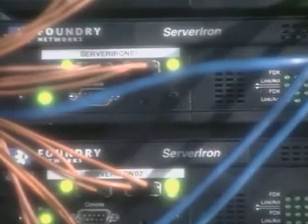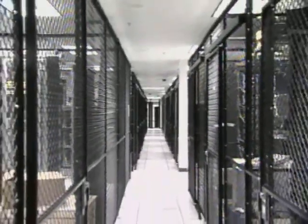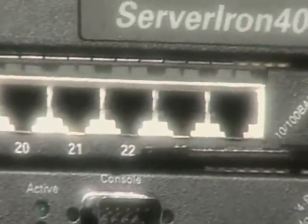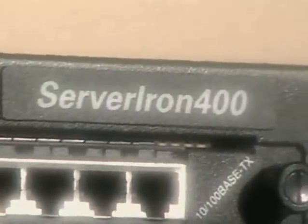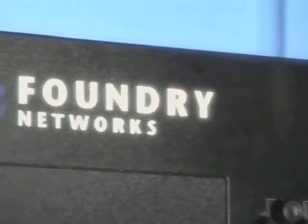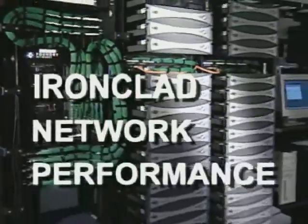And speaking of rapid growth, if you're building an e-business and you're worried about supporting large traffic volumes, even a million concurrent sessions might not be enough. Meet the latest members of the ServerIron family: chassis-based ServerIron 400 and ServerIron 800 — a choice of four or eight slots, and the ability to support 16 million concurrent sessions. Now that's scalability. That's Iron-clad network performance.